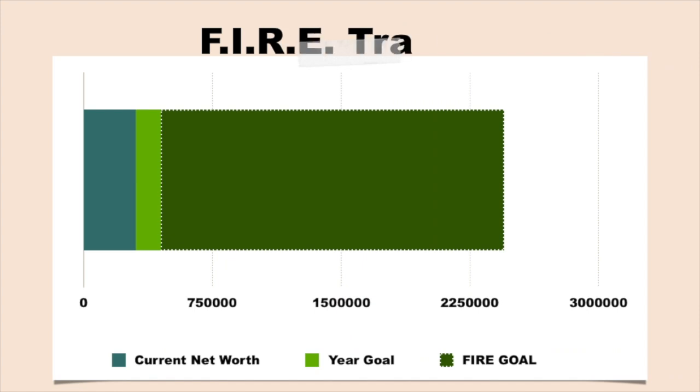Here is our most important tracker: our FIRE tracker. This outlines how far we have to go to hit our FIRE number. Right now we're tracking at 12.4% to our $2.45 million net worth goal. Keep in mind that our goal is bound to change, but it's what we're pursuing right now. I've shifted our end-of-year goal to be closer to $350,000, which I know is not fully attainable, but it does stretch us — landing us at about 18.3% of our overall FIRE goal. I started this journey frustrated with our progress, but I'm finally seeing our results. This journey takes time and I'm learning to just stay the course.